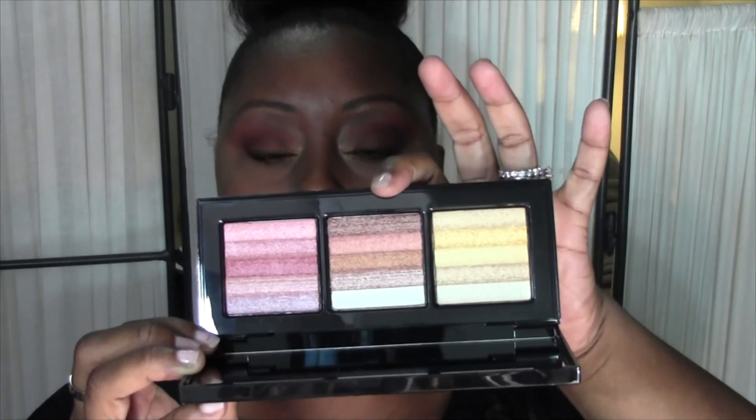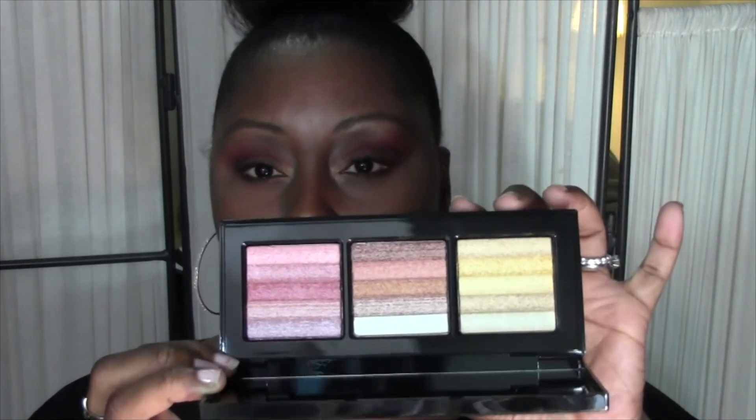The next palette is the Bobbi Brown Bobbi To Go Shimmer Brick Palette. Here is the packaging and then the actual palette itself — in here you get gold, bronze, and wild rose. This is a very beautiful shimmer brick palette, really nice, and it's nice to have it all in one spot. I'm not even going to touch them because this is something I'm actually giving to my mother — it's a gift for her.